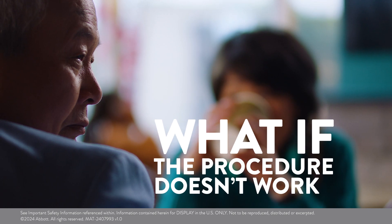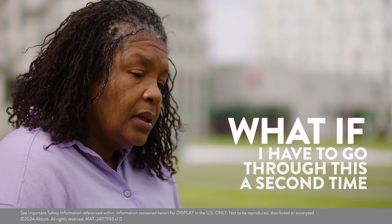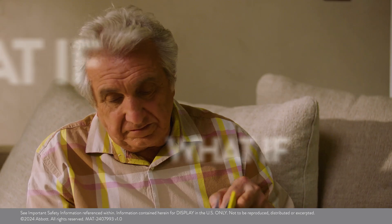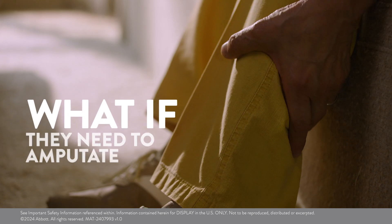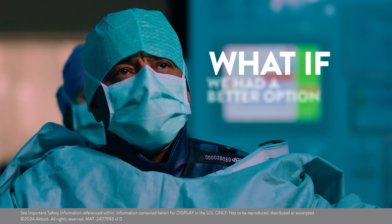What if the procedure doesn't work? What if I have to go through this a second time? What if they need to amputate? What if we had a better option?